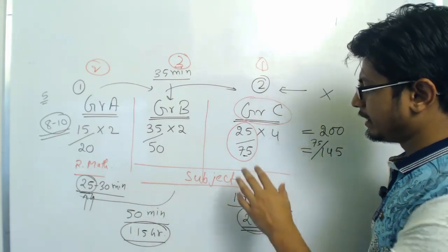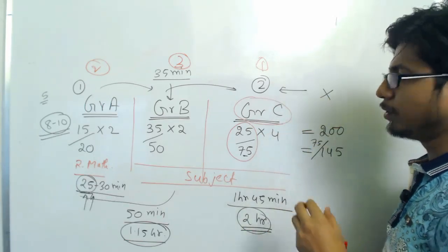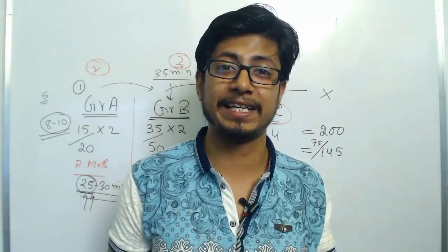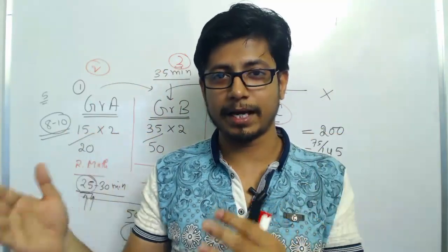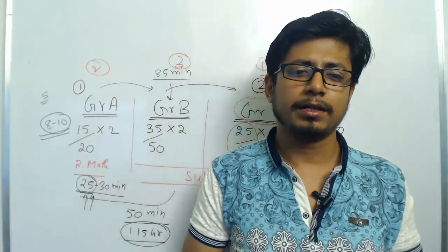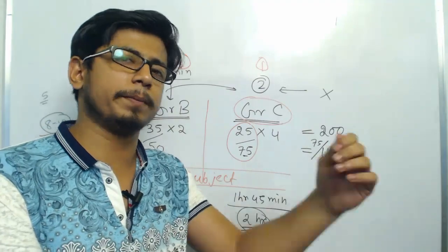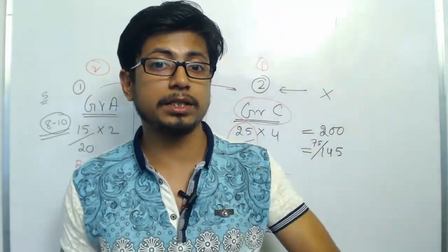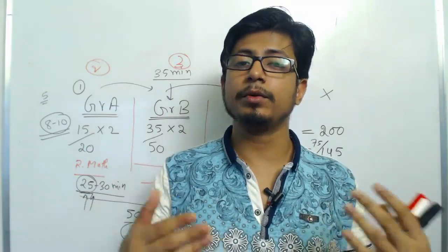Whenever you're selecting questions, once you identify a question from a module you prepared well, your aim is to find all questions from that module. I already provided in a separate video the number of questions asked from every module. Just take the question paper, look at those question numbers directly, and try to answer them. Answer the questions from modules you prepared very well first.